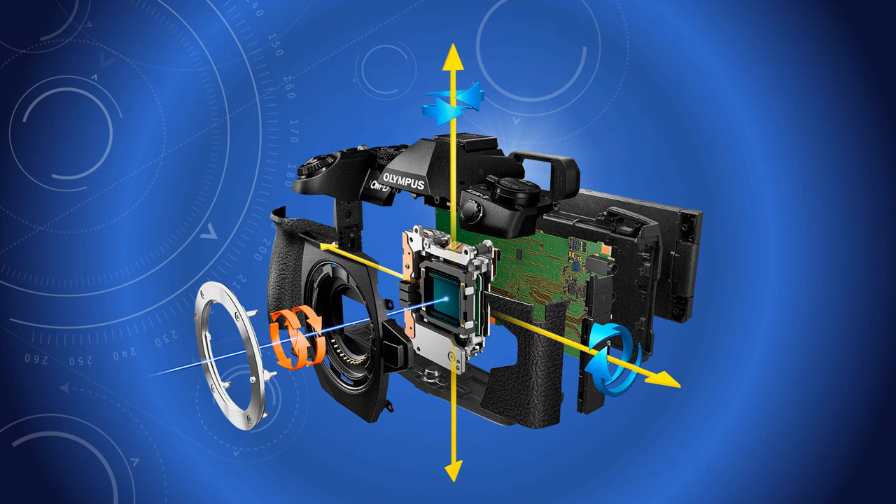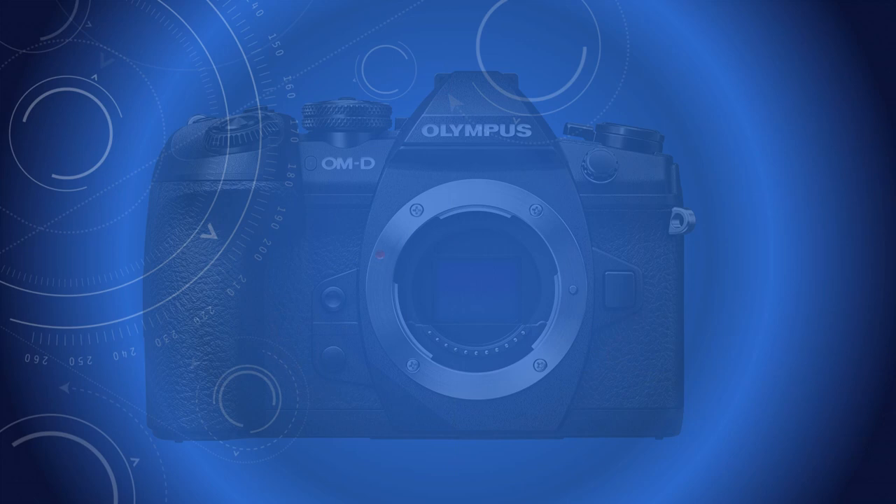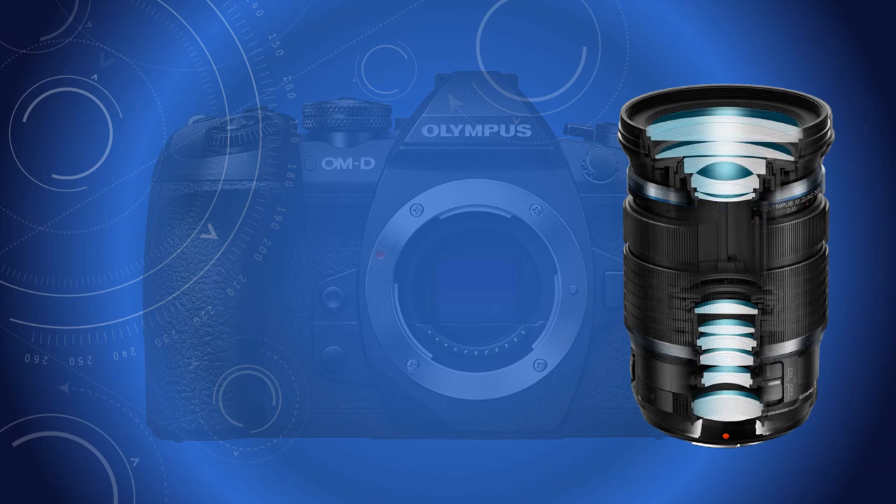Olympus have been at the forefront of this latter technology — at first in-camera, allowing the use of most Olympus OM-D lenses, and now recently in the lens itself. This is used in conjunction with the camera's stabiliser, and by hand-holding the camera you can get away with murder.